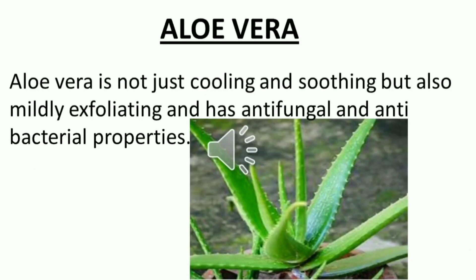Aloe vera is not just cooling and soothing but also mildly exfoliating and has antifungal and antibacterial properties.